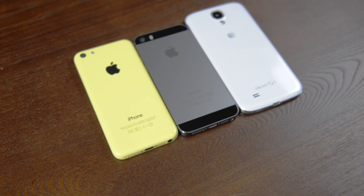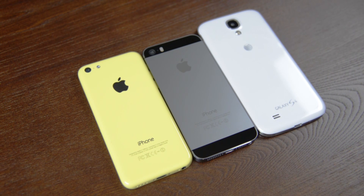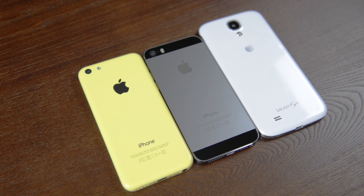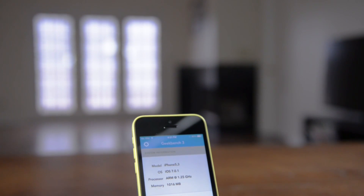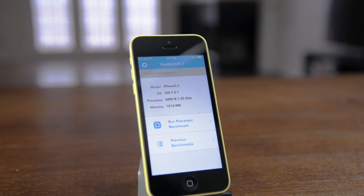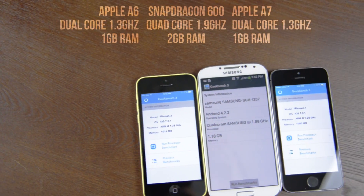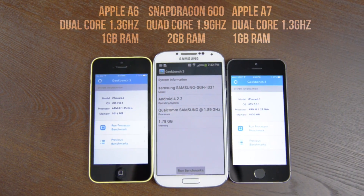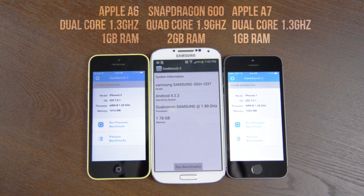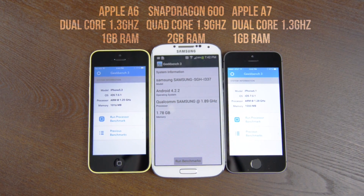Hey guys, this is Austin and today I'm here with a speed test of the brand new iPhone 5S and 5C against the Galaxy S4. To start with we have Geekbench 3, a CPU benchmark that also gives us some interesting info on the specs. Both the iPhone 5C and 5S are rocking dual-core 1.3GHz processors with 1GB of RAM, where the Galaxy S4 has a 1.9GHz quad-core CPU with 2GB of memory.